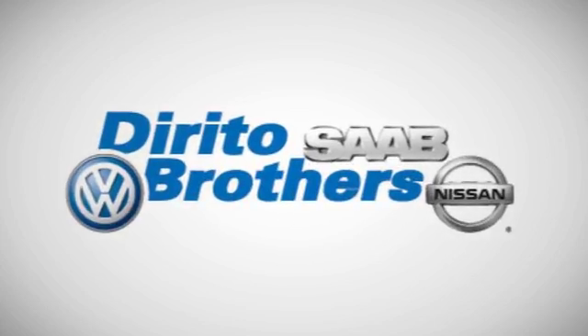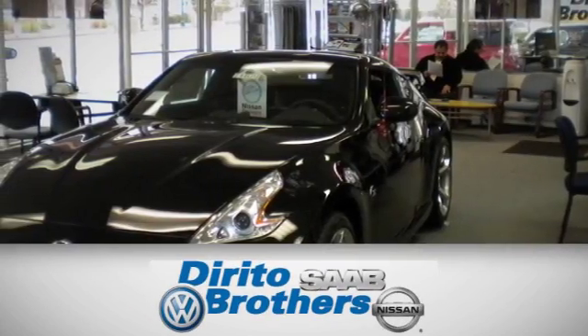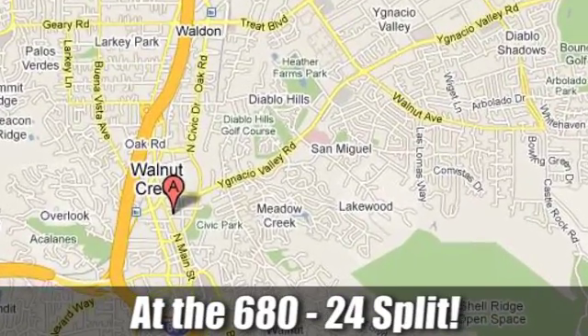The Dorito family has been serving the Oakland-San Francisco Bay Area since 1932. We are conveniently located at 2020 North Main Street in Walnut Creek, Florida.